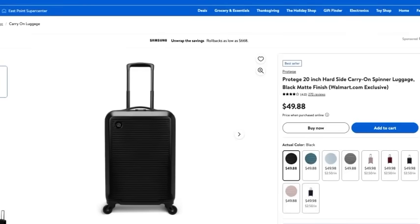During the holidays you're probably in a rush and traveling, so you want a really nice suitcase. This Protégé 20-inch hard side carrying case is going to be absolutely perfect for that and it's really stylish. It comes in a variety of colors and you can get it for only $49.88. This has been one of Walmart's best sellers — I love the steel color.